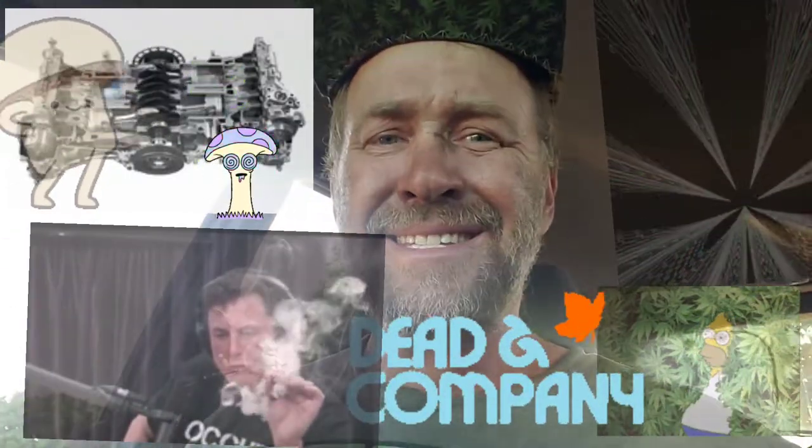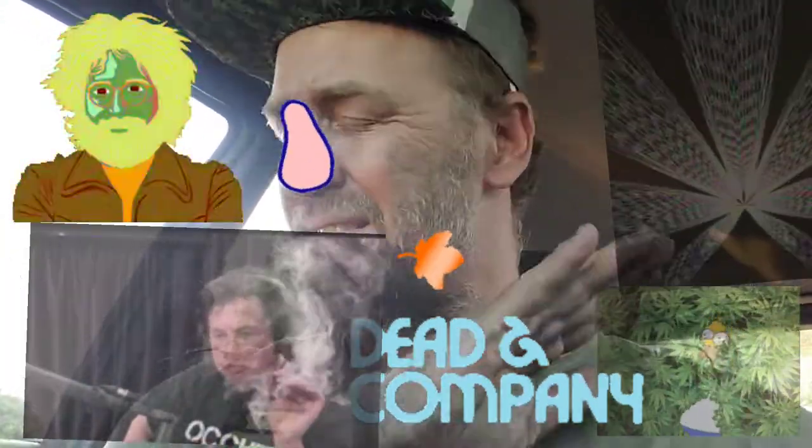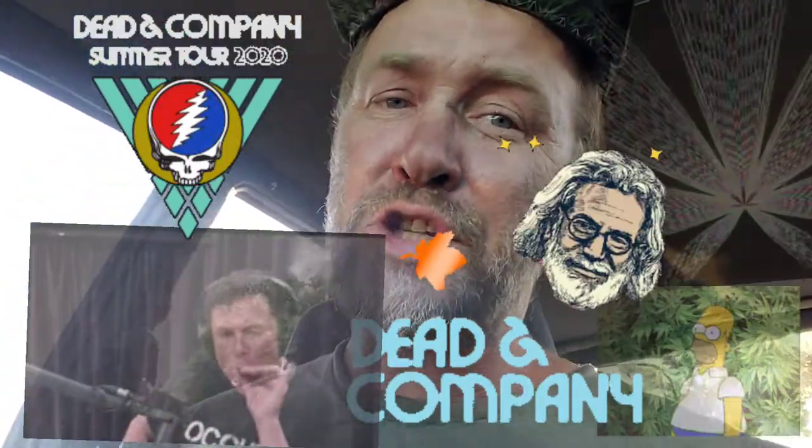I was sitting here today thinking — I bought this 1996 Subaru Outback Legacy. It's not just a Legacy and it's not just an Outback — it's specifically the Subaru Outback Legacy.